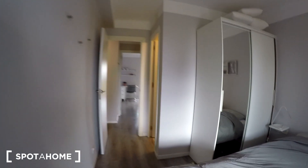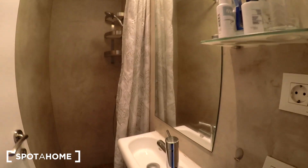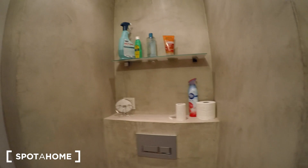You have bathroom number one which is just for you because it's the ensuite bedroom. We have a mirror, a shower, a toilet, and some space to put your shampoo and toiletries. So this is bathroom number one.